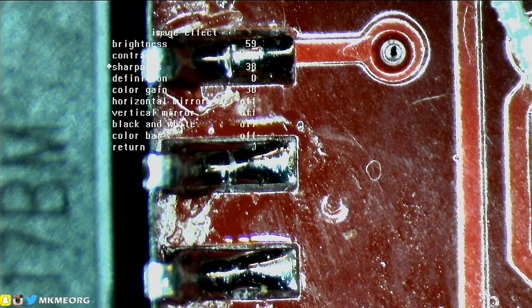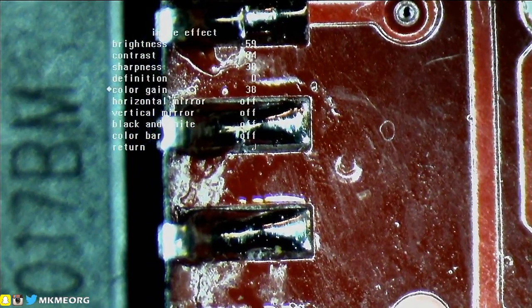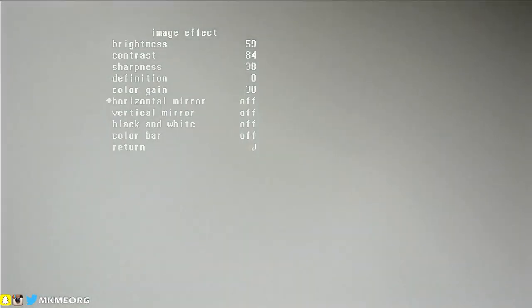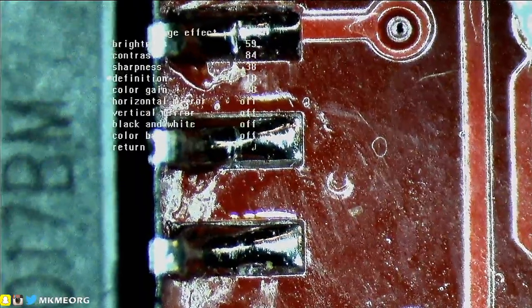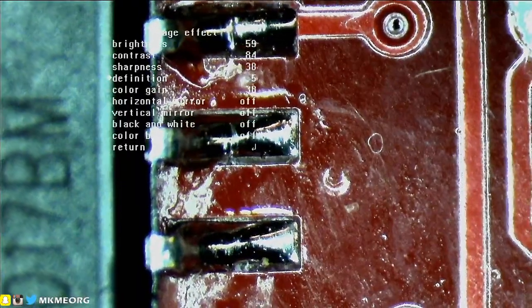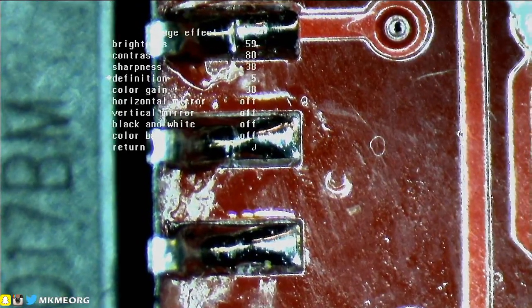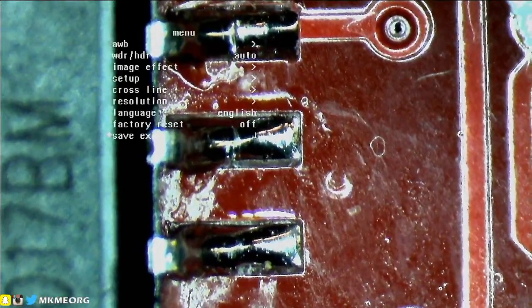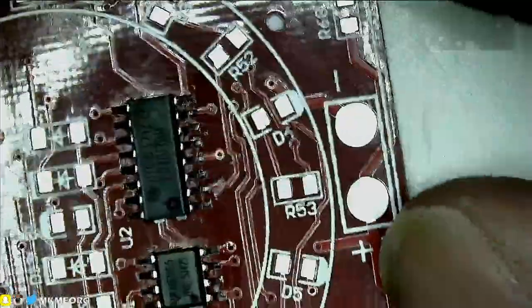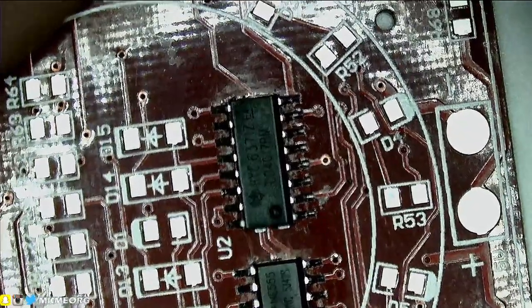Board looks great. This is just a cheap kit board I got laying around. Color grain, vertical mirror, black and white, color bar — just the definition setting. Maybe we can see a difference now. What happens if we lower the sharpness down just a smidge and put definition up halfway? Let's see what this looks like when we go back to that other crazy contrasty board. Oh yes — that looks so much better when I'm looking at it. I've got such a better view than you guys — this is so hard to capture on a camera. This microscope is just awesome.